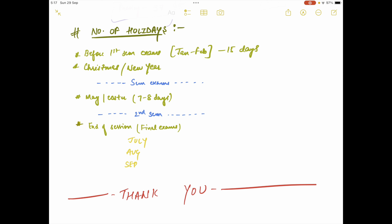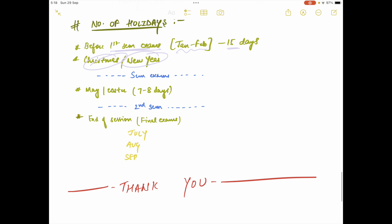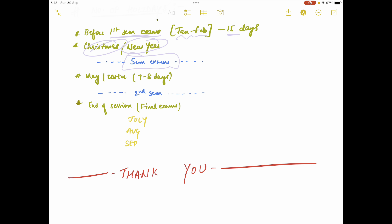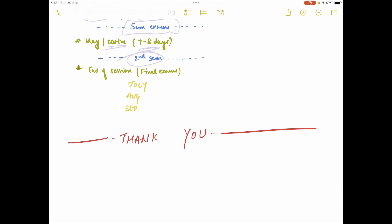Now for holidays — this is based on my experience and may change slightly, but it will remain roughly the same. Before first semester exams in January and February, you get about 15 to 20 days off for Christmas and New Year. Then after first semester exams, you have Easter in May, which gives you around seven to eight days off. After that your second semester runs, and once it ends, July, August, and September function as your exam session — or holidays if you clear all your exams in July.